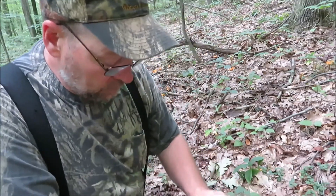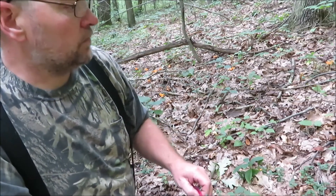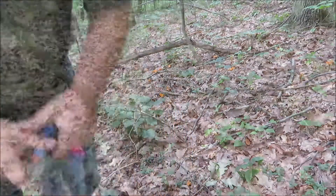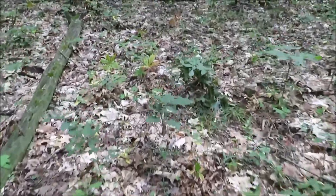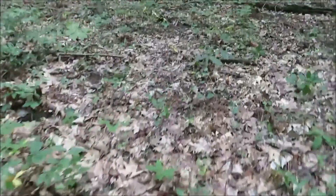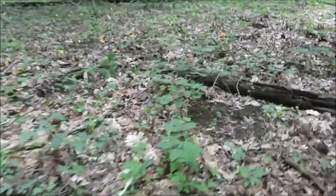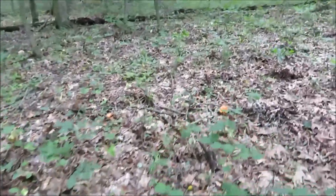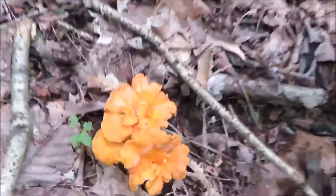I'm going to cook me a steak with these tonight. We're going to chop some mushrooms and some ramps and have us a steak tonight. What's really nice about looking for these mushrooms is you can see them from a pretty far distance because they're a bright color — that's what makes them easy to find. I'm surprised more people don't hunt them because they're so easy to find and they taste so good.